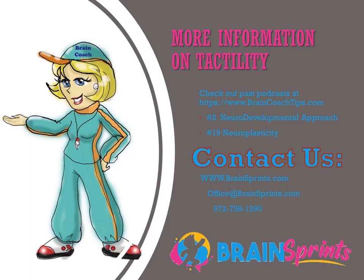For now, this is the Brain Coach signing off and reminding you that neurodevelopment is a dynamic approach to life at any age. Think differently — the solution is not in the problem. See you next time.